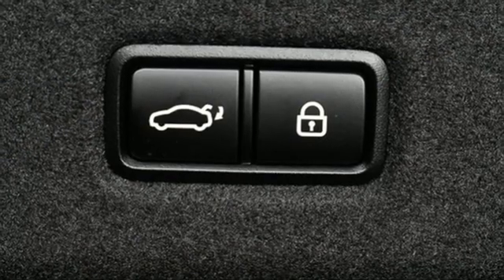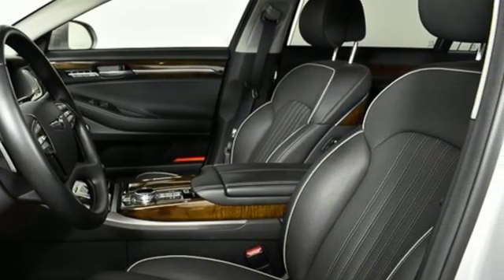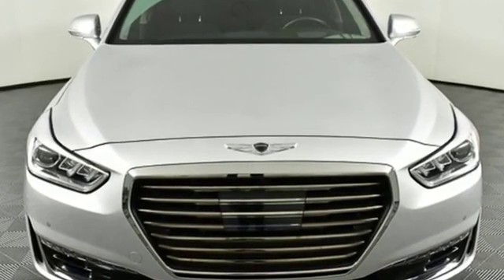Height adjustable automatic suspension. Auto dimming rear view mirror. And automatic transmission. Look at luxury from a fresh perspective. Take it for a test drive today.